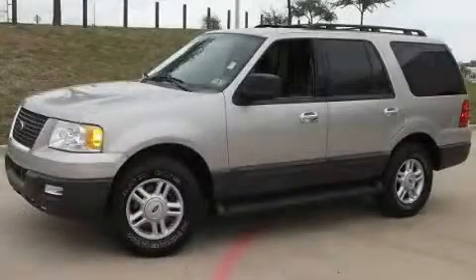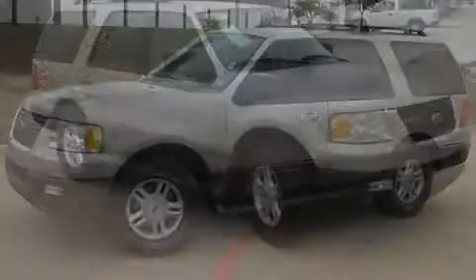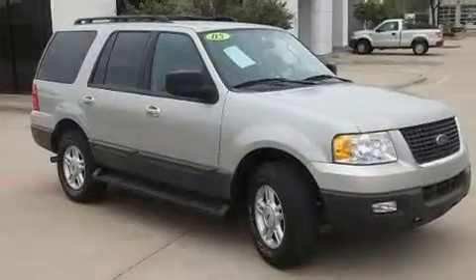This is a 2005 Ford Expedition, a big SUV for big fun. It has an eight-cylinder engine and an automatic transmission.